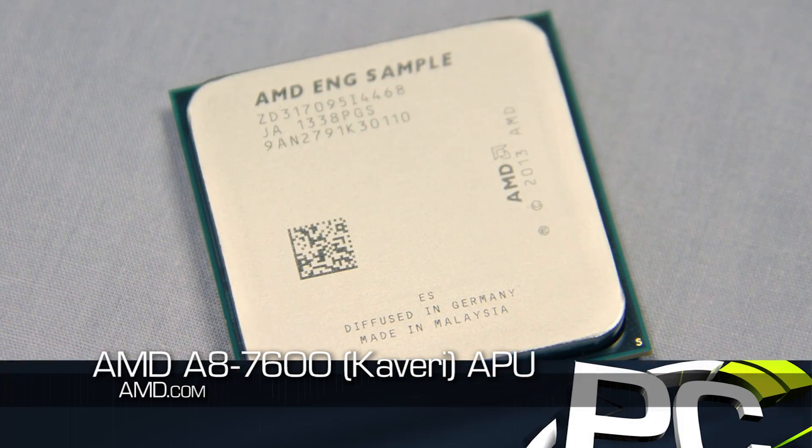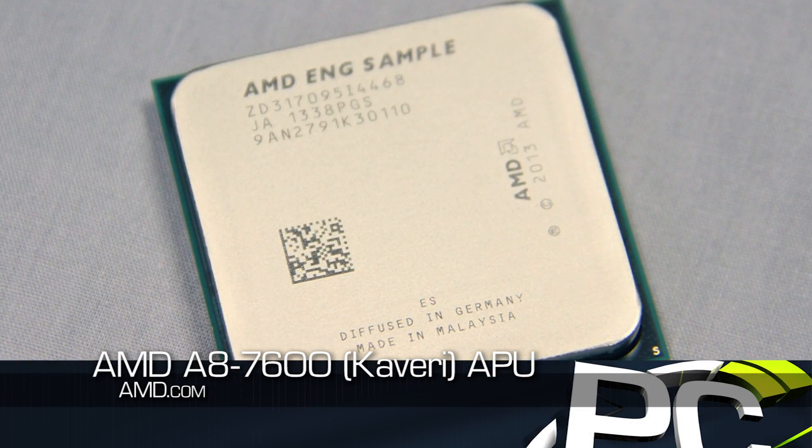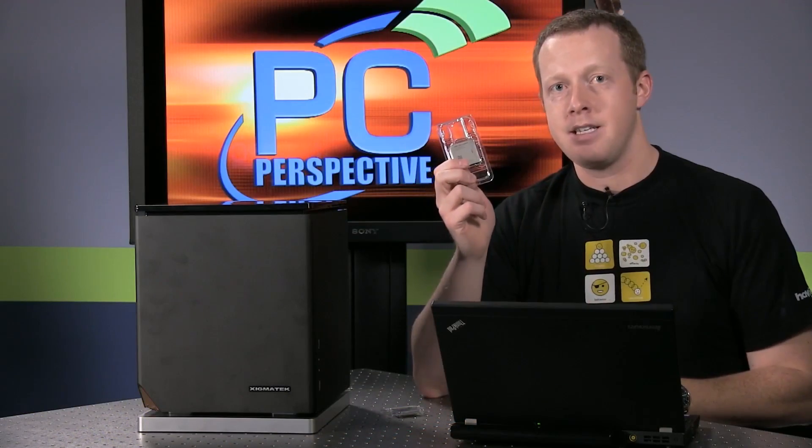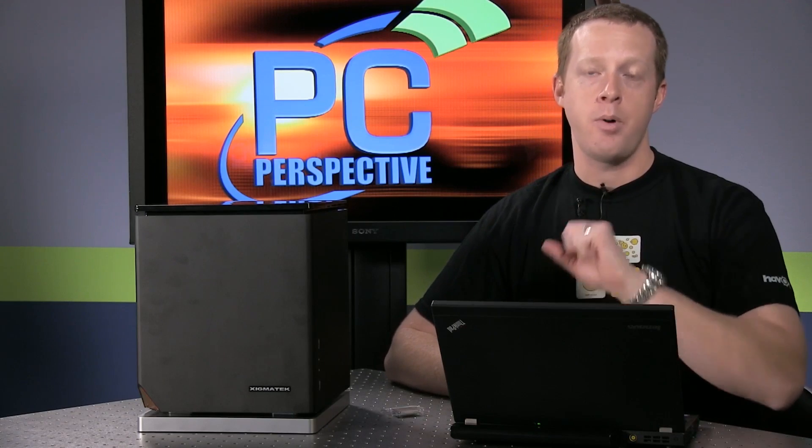This is the A8-7600. This is the lower end of the products that they are launching today, available in 45 and 65 watt derivatives. The flagship is actually the A10-7850K. That part we didn't actually have in to test yet, but we will have it very soon. That's a 95 watt part — the high end SKU with the fastest processor cores and fastest GPU cores.